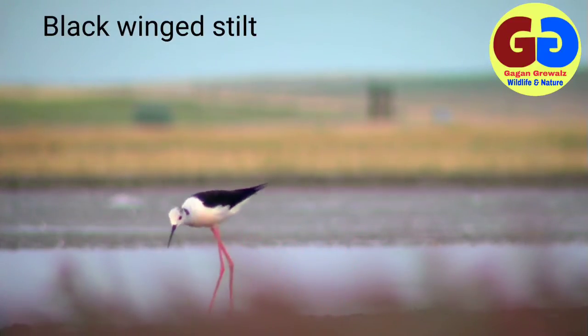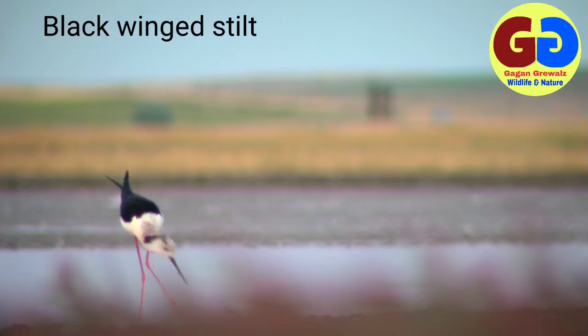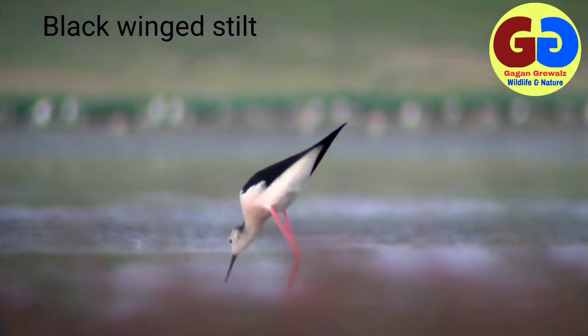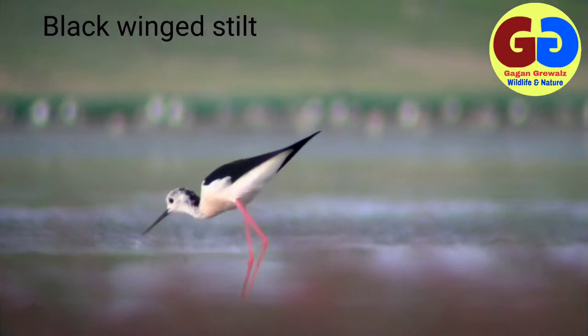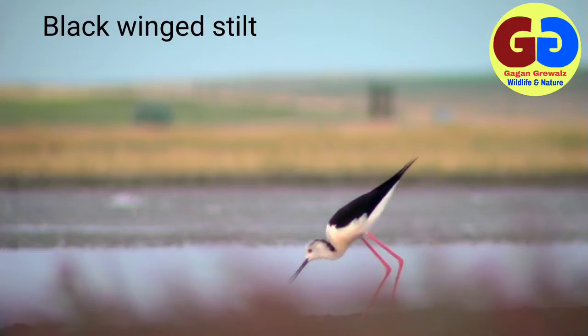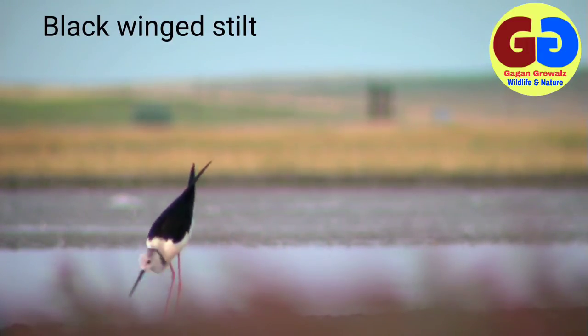Black-winged Stilt, scientific name Himantopus himantopus. Plumage: male has white plumage with dark black mantle and wings above and below; very long pinkish-red legs are prominent. Female is dark brown where male is black; blackish underwings; black speckles on head; much duller in winter. Description: 25 centimeters; it is a wading bird with very long legs in comparison to its body, which distinguishes it from other waders.